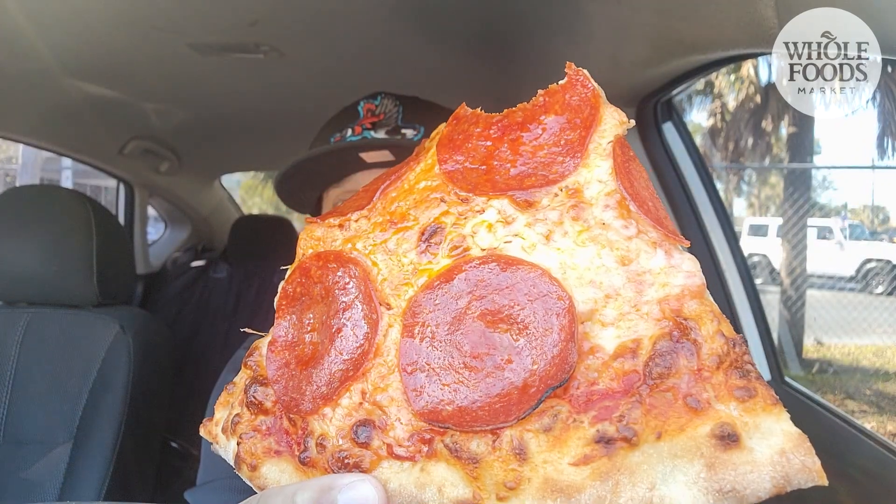Pizza. My first time eating anything over at Whole Foods. Let's go. Hmm... I have some thoughts.